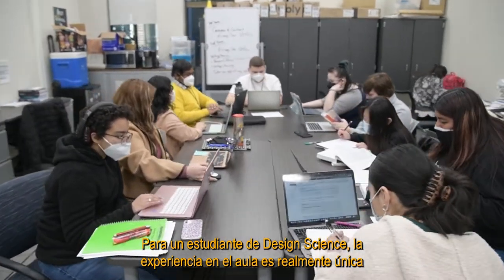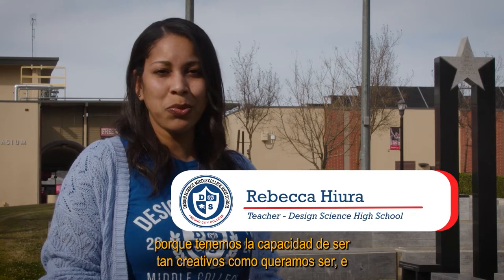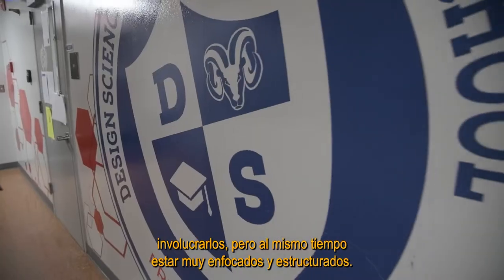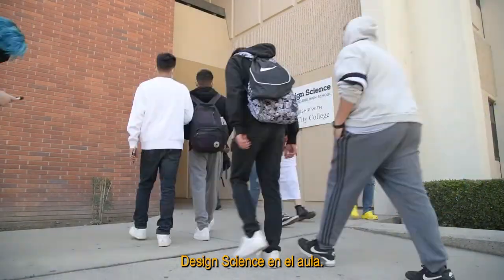For a Design Science student, the classroom experience is really unique because we have the ability to be as creative as we want to be and engage them as much as we want, but at the same time be very focused and structured. I think they get the best of everything here at Design Science in the classroom.